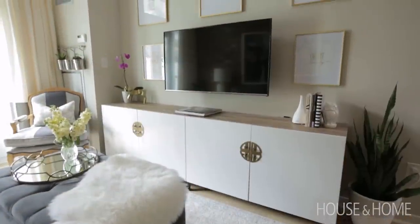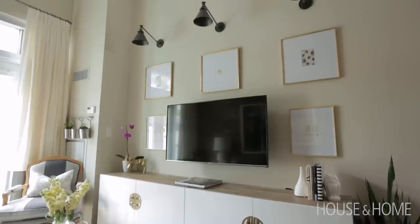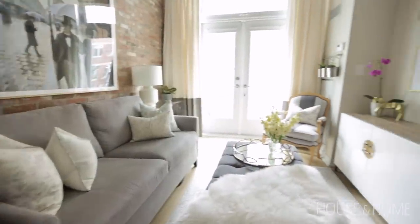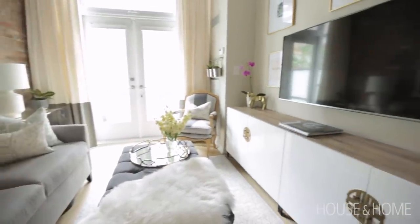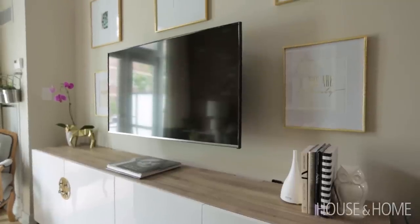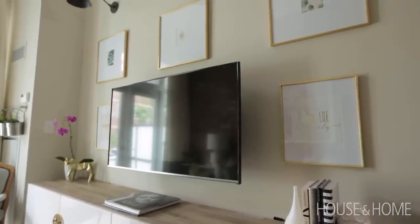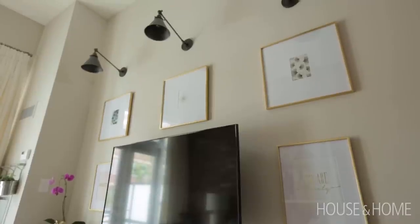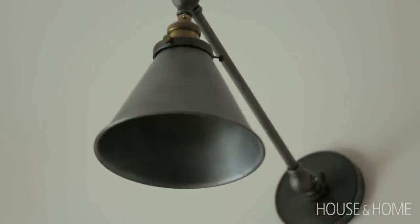I wanted to play with the scale of the lighting, so I decided to add sconces and create a focal point because there's no fireplace. I wanted something to balance the brick, and the way that I did that was to wall-mount her TV and to put three sconces that can be on a switch or a dimmer. Whether they're plug-ins or hardwired, totally up to you, but they're a great way to add the ambience of table lamps but be completely tucked away.